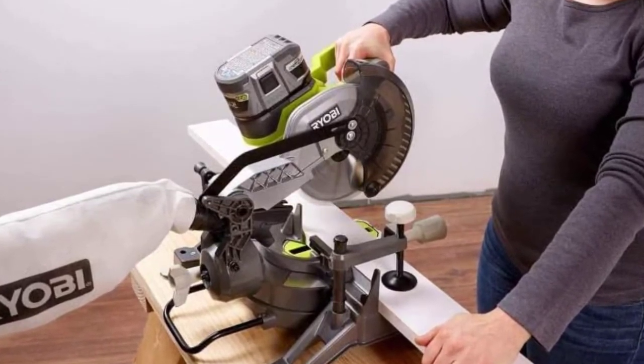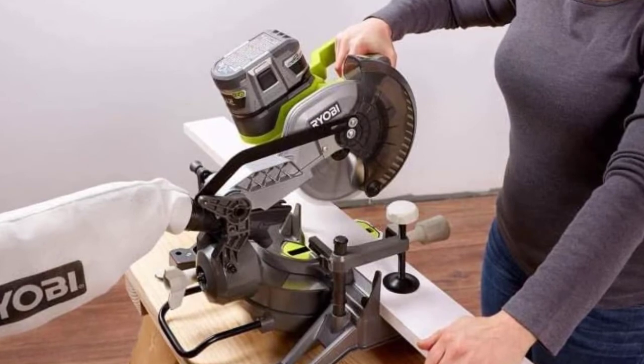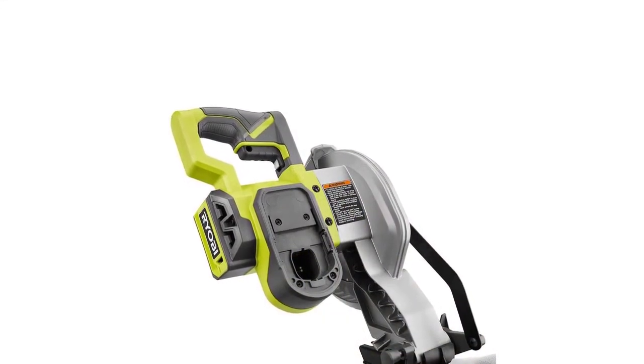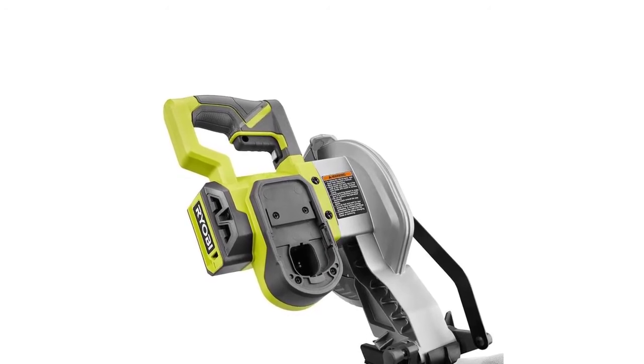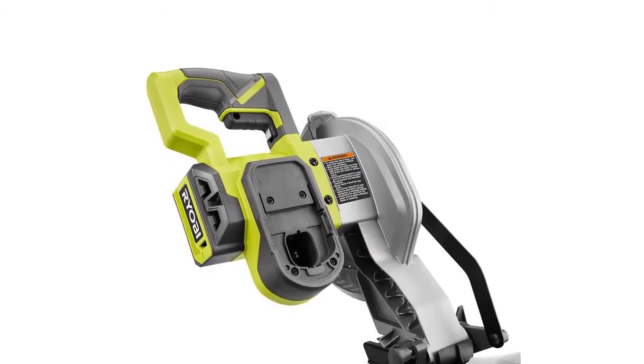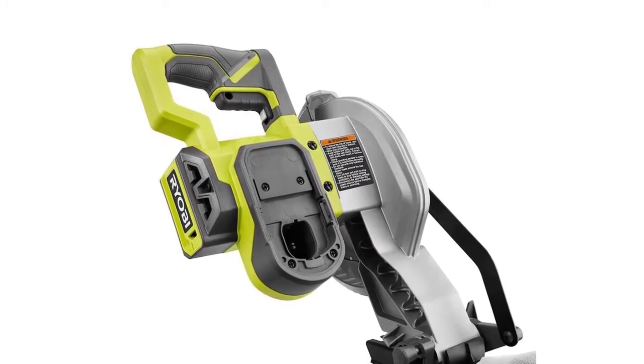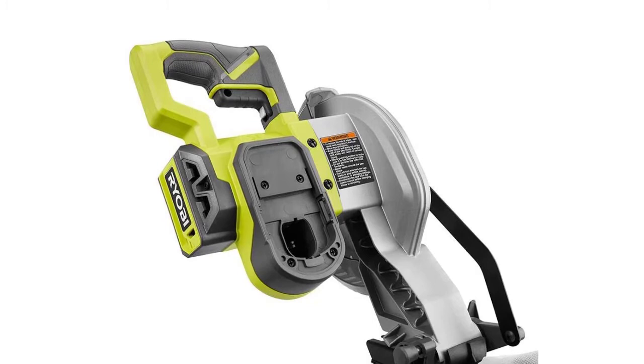Best of all, it is part of the world's largest 18-volt tool system, backed by the Ryobi 3-Year Manufacturer's Warranty. Its 1 and 1/4 inch dust port provides the connection to standard dust collection systems to help keep the work area clean, with up to 2 by 4 cutting capacity and 4 and 1/4 inch crosscut capacity.